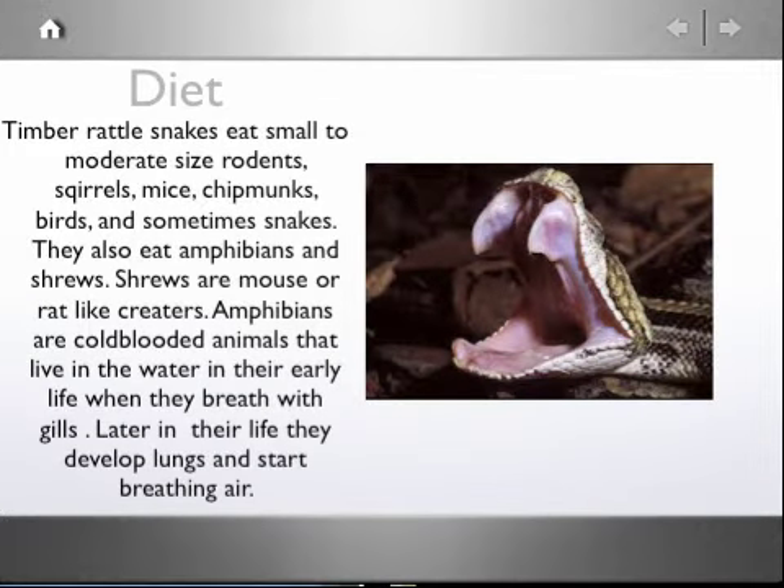Timber Rattlesnakes eat small to moderate sized rodents, squirrels, mice, chipmunks, birds, and sometimes snakes. They also eat amphibians and shrews. Shrews are mouse or rat-like creatures.